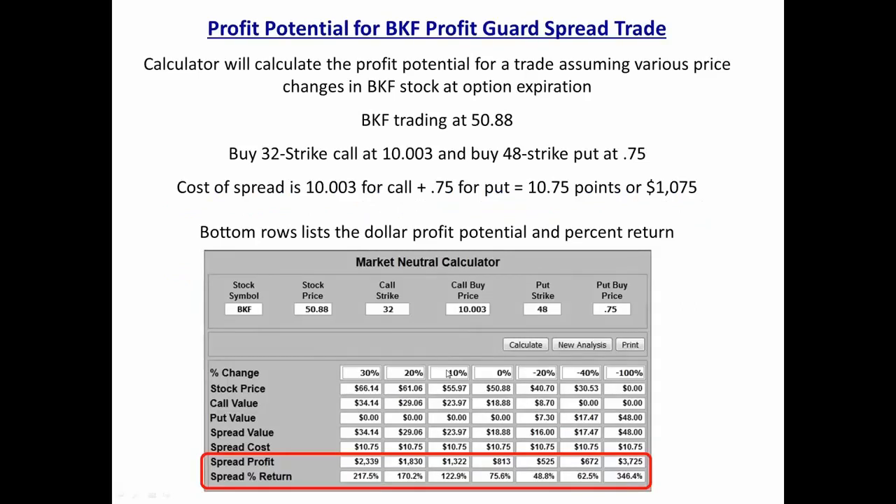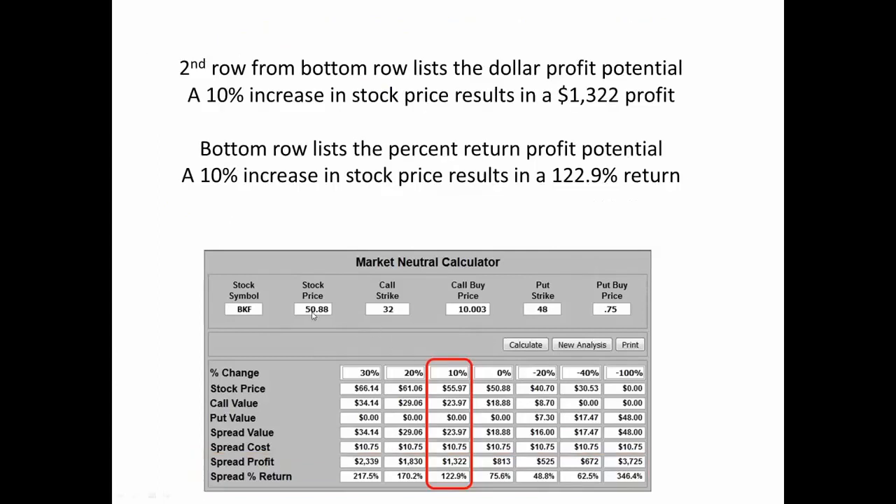BKF was trading at $50.88. We bought the 32-strike call at 10 points and the 48-strike put at $0.75. If BKF was flat at option expiration at $50, we'd realize a 75% return — an $813 profit. If it was up 10%, we'd realize a 122% return. Our profit potential is not capped if the underlying ETF continues to move up, and if it moves down we also profit. The minimum profit for this trade would be $525 — a 48% return.